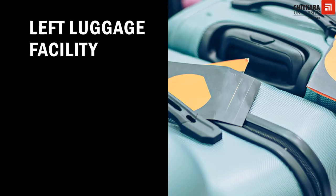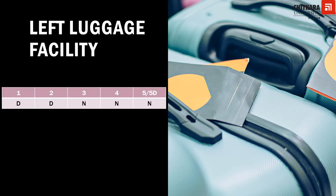Left luggage facility — for clarity, left luggage is not luggage the guest forgets, but luggage deliberately left in the safe custody of the hotel. For example, guests may visit somewhere before catching a flight and return to fetch their luggage. For one and two star hotels it is desired; however, for three star, four star, five star, and five star deluxe hotels it is mandatory to provide this facility.